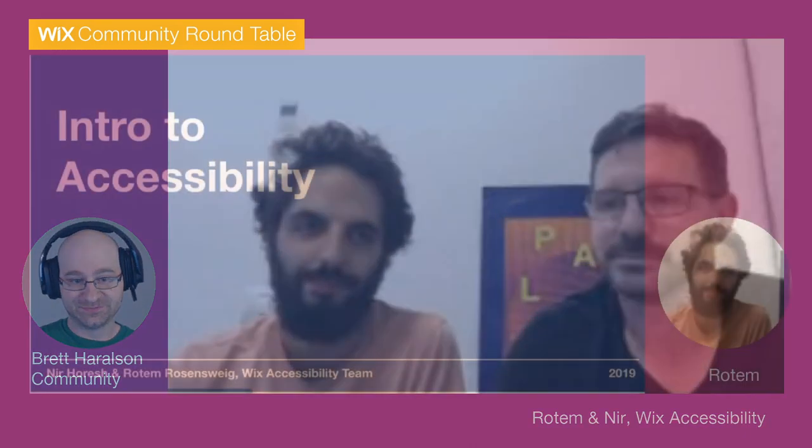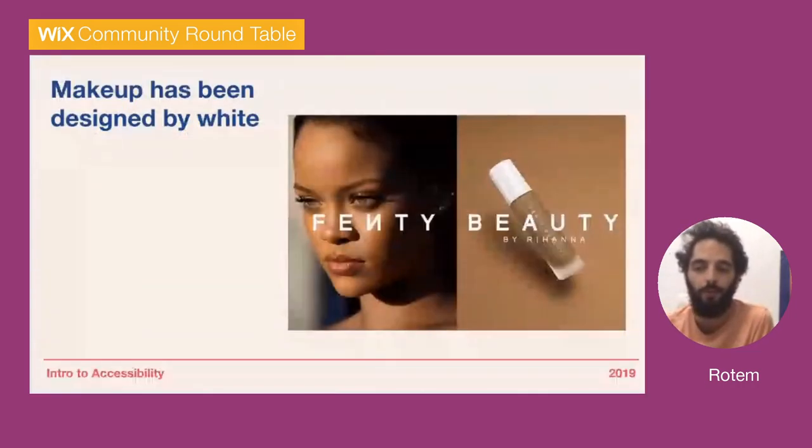Accessibility is a huge umbrella and there's a lot there, so I think one of the best things about this roundtable is for us to get into the nitty-gritty about what accessibility is. So Rotem, I know you've got some stuff prepared, so I'm going to turn this over to you now.